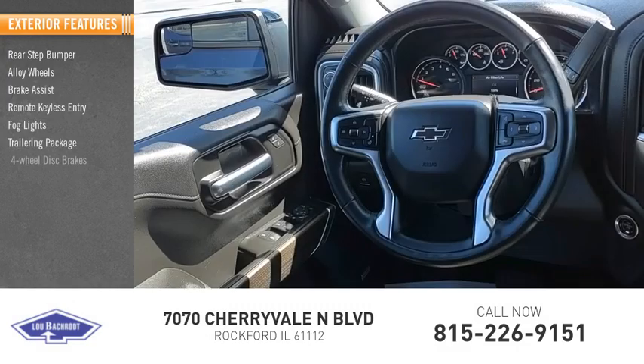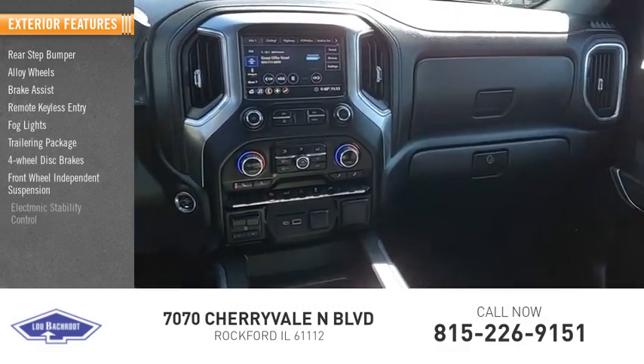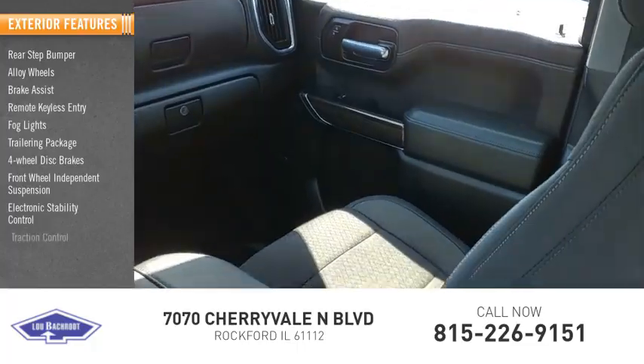Trailering package, four-wheel disc brakes, front wheel independent suspension, electronic stability control, traction control.